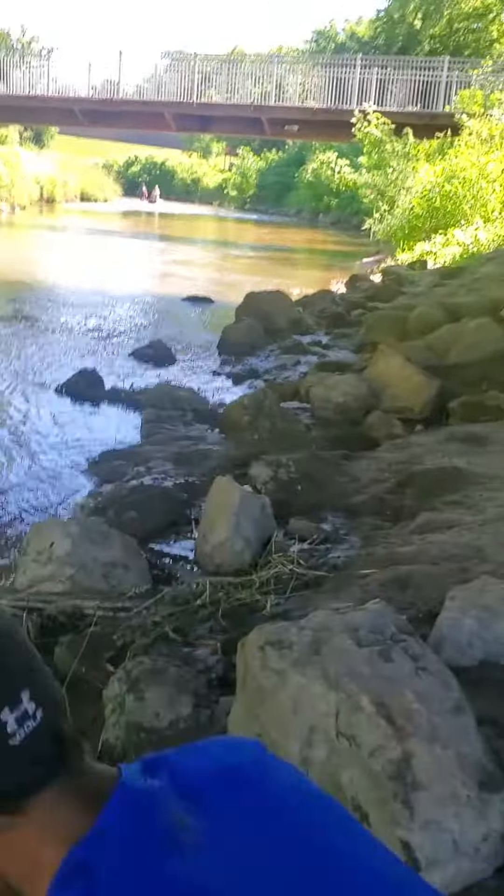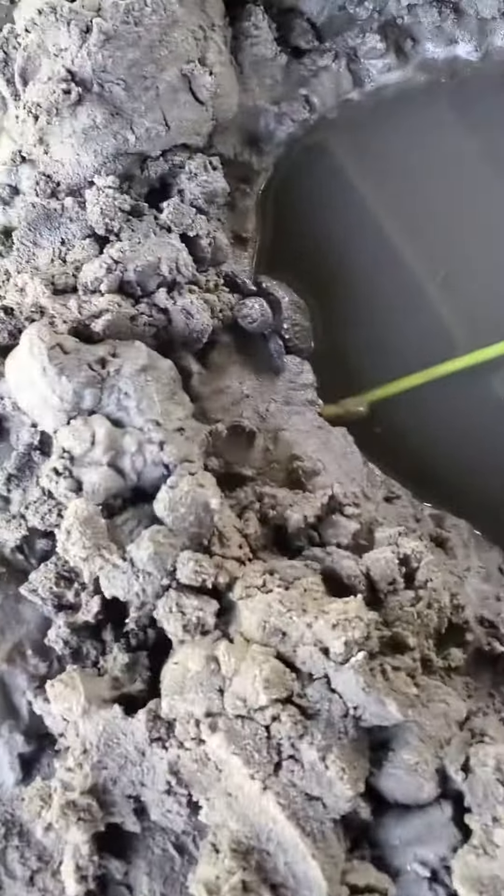We put it in like a small pond, like a pool. I was wondering if you would like to see it. So that's the turtle right there. You can see.